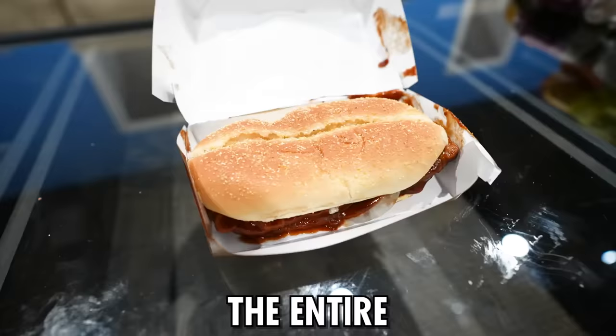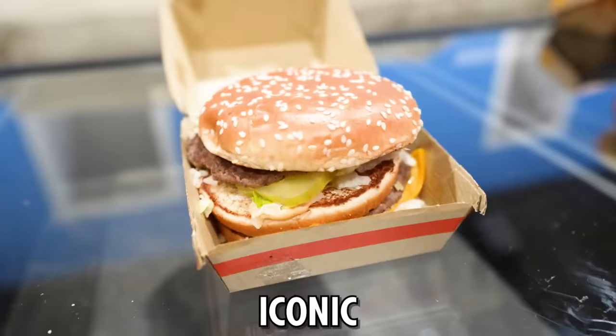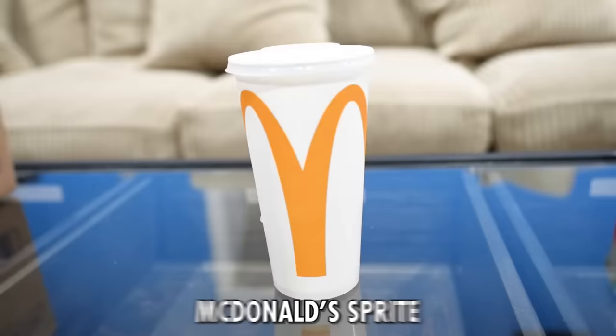Today we are trying the entire McDonald's menu, starting with the iconic Big Mac and the McDonald's Sprite. This is all very interesting because in the UK, food's a bit different and you only know British McDonald's. This is a brand new thing to me — I don't even recognize most of the things here.